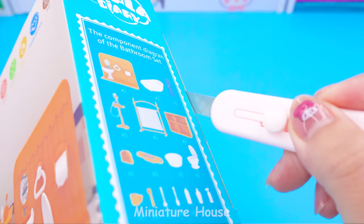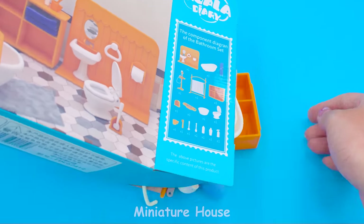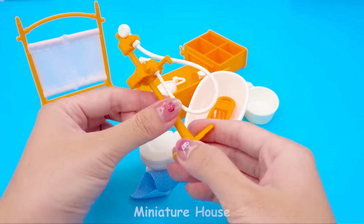This is a gift from a fan to me. Let's unbox it. Mini bathroom model. I really like it. Thank you very much, Alice.